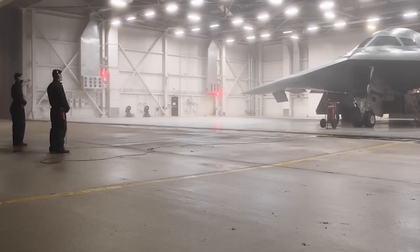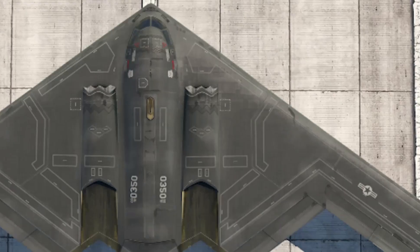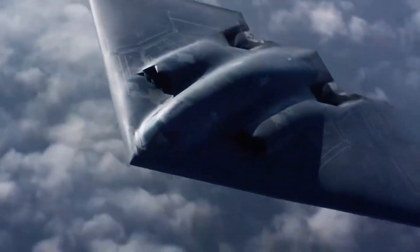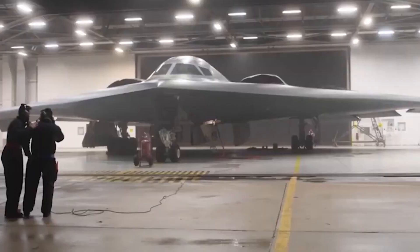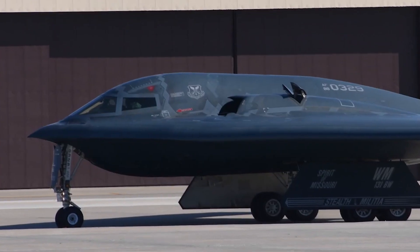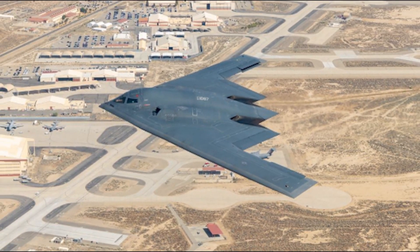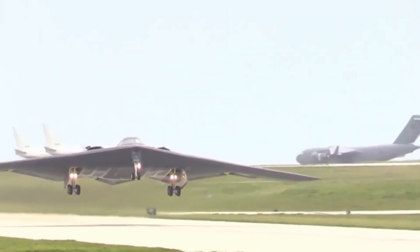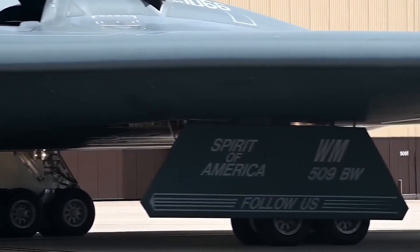Eventually the B-2 will retire, but that day keeps shifting as the Air Force balances the arrival of the B-21 with ongoing global commitments. Until enough B-21 Raiders are operational, the Spirit remains a cornerstone of the United States' strategic deterrence and global strike capability. With every mission, the B-2 continues to validate the original vision behind stealth — a vision that proved you can change the rules of warfare if you're willing to take risks on radical technology.